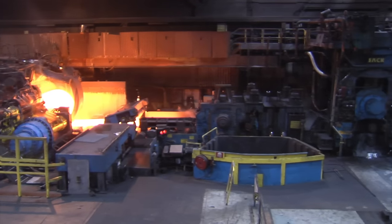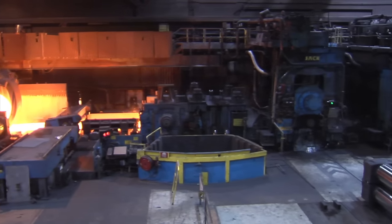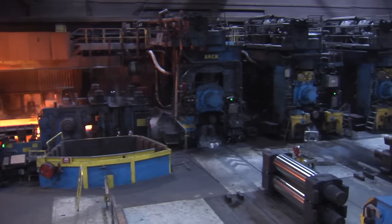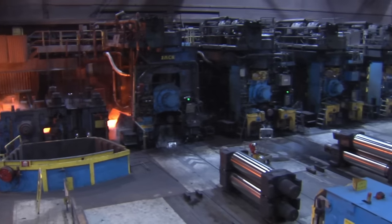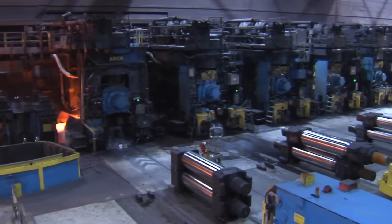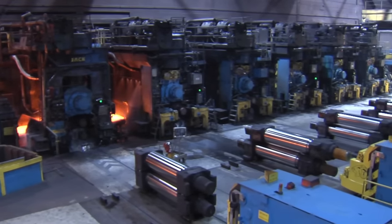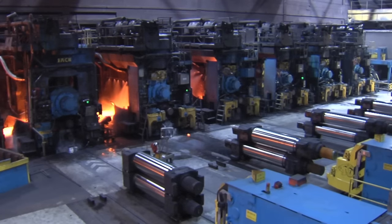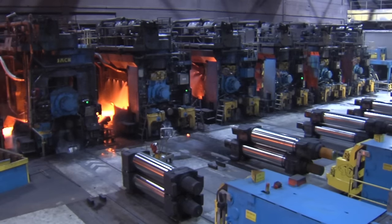The ends of the transfer bar are cut off and the bar undergoes further mill scale removal. After this, it's time for the next stage — the finishing mill. This mill consists of six stands in the shape of four-high rolling mills. Here, the transfer bars, now called strips, are rolled into a thickness of between 16 and 1.8 millimeters.